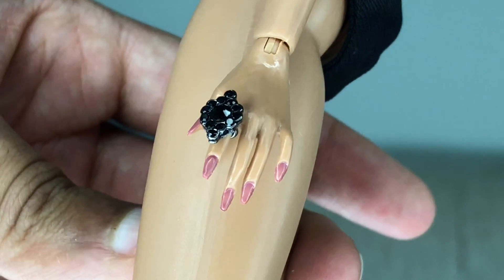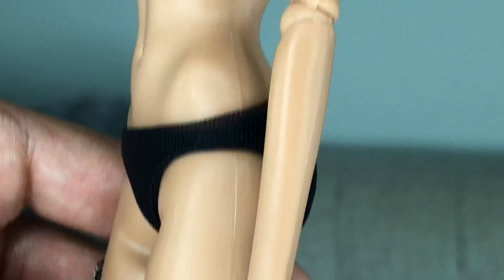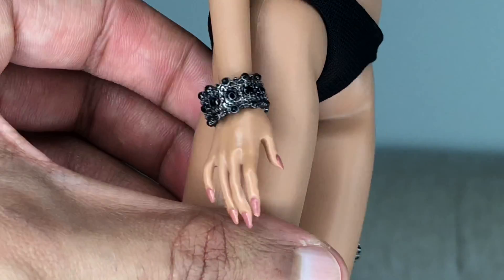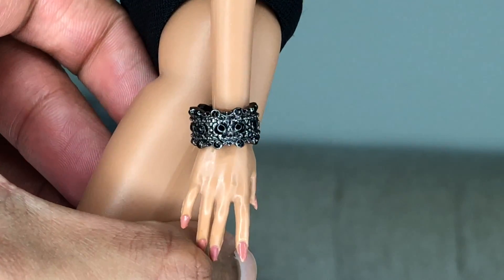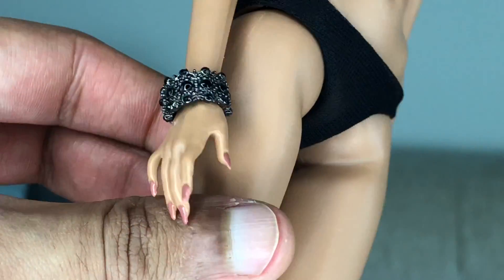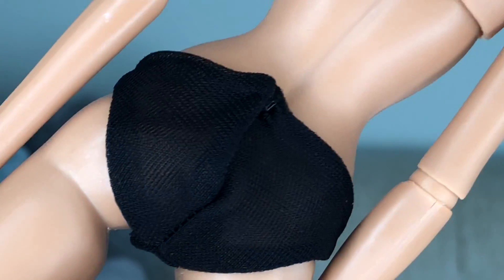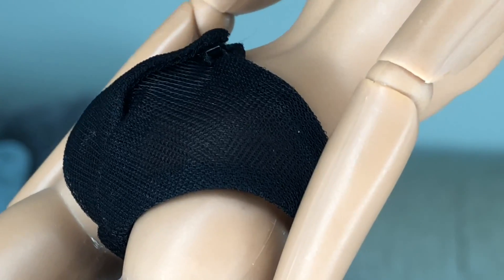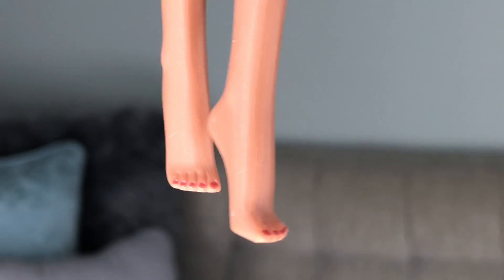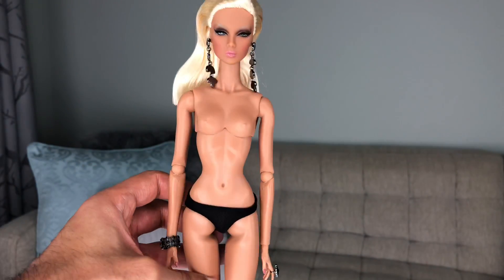There is that beautiful statement ring in the same black crystal as her earrings, and then there's her bracelet — a really gorgeous, nice thick bracelet in a very statement kind of silhouette. She also has beautiful black panties and that gorgeous sheer fabric that Integrity does for all their underwear, with a black hook. Love, love. She has a pedicure as well — a beautiful mauve color, same as her hands.